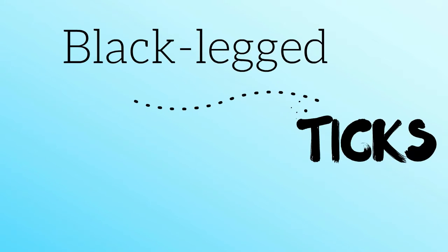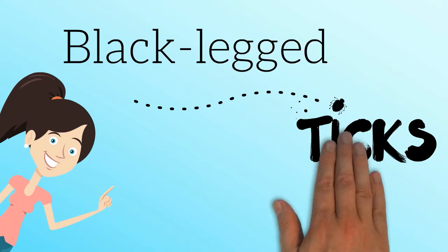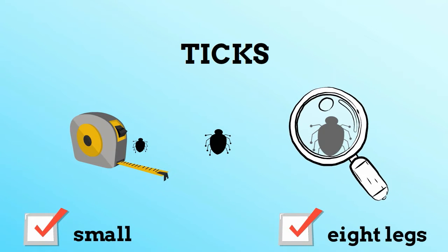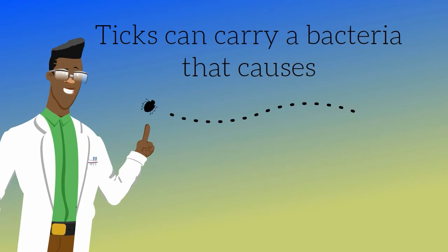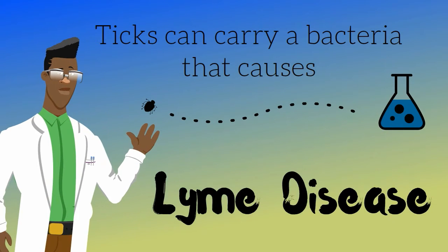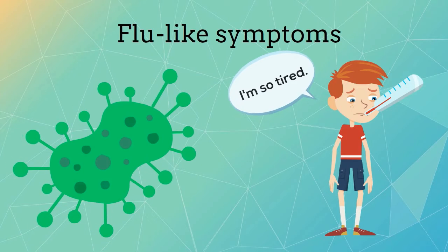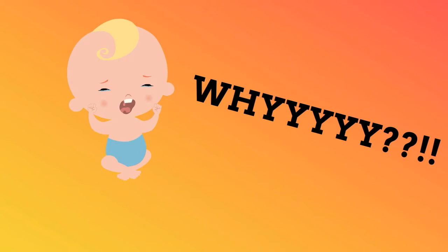Hi kids! Today I want to talk to you about black-legged ticks. They're small like a freckle with eight legs like a spider. It's important to know about them because ticks can carry a bacteria that causes Lyme disease, an infection that can make you feel like you have the flu — all tired and achy and everything hurts.